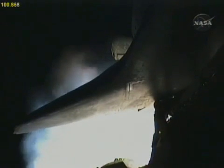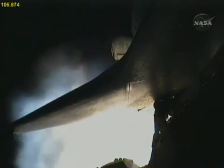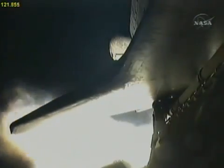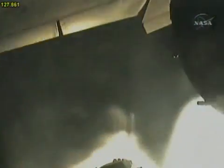Standing by for burnout of the twin solid rocket boosters and jettison. Confirms a clean separation of the two solid rockets. Endeavour's three main engines continuing the second stage, accelerating with 37 million horsepower.